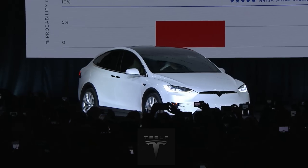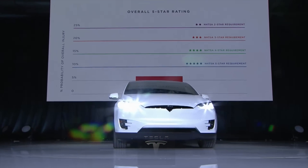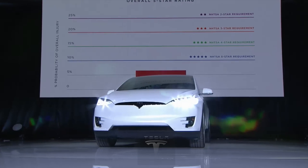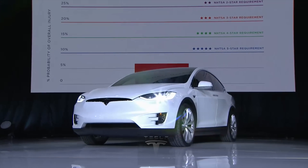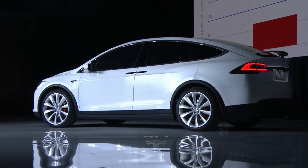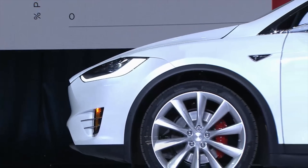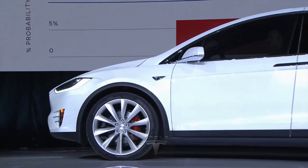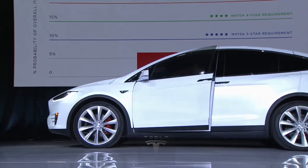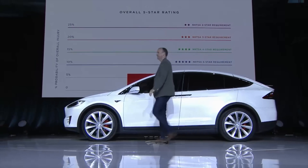With the Model X, we've created the safest SUV ever. The Model X is amazing. It can tow 5,000 pounds, raise its wing-like doors in the tightest parking spots, hit 60 in 3.2 seconds, and carry 7 adults. And it runs solely on electricity. Raj is a huge fan of Tesla, and here he is with his review of the Tesla Model X.